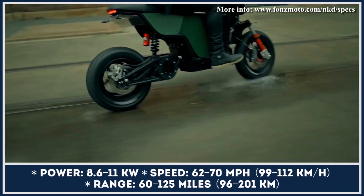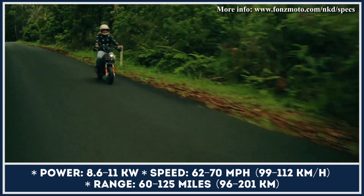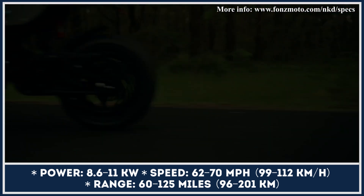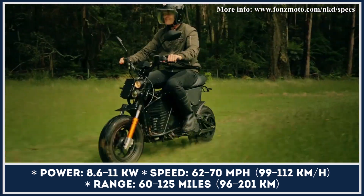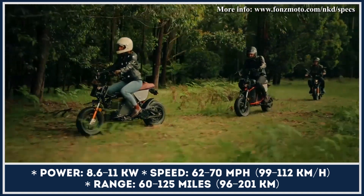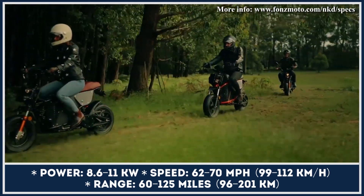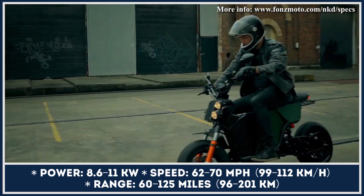It can deliver from 8.6 to 11 kilowatts of output. The entry-level S offers 62 mph speeds and 60 miles of range, while the highest-specced X model is 8 miles per hour faster with endurance reaching 125 miles on a charge. Battery charge can be restored via a standard 4-amp charger or an L2 charger at public stations.